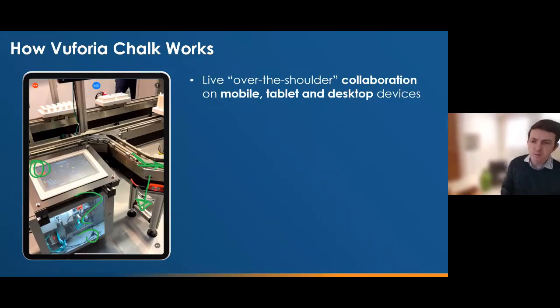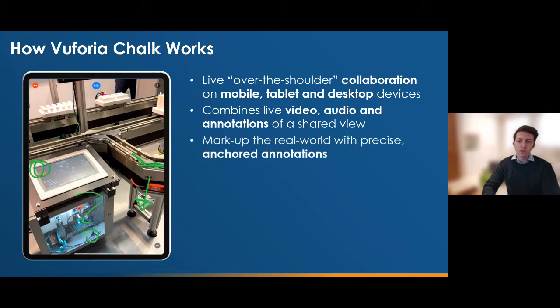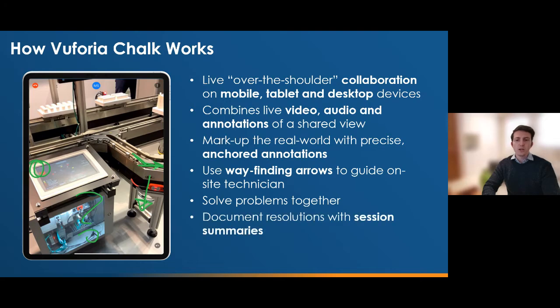So I'm going to go through how PTC Vuforia Chalk works briefly and then jump onto a demonstration. Chalk is an app that allows a field technician and a remote expert to connect with one another to solve a problem together. It's available on phones, tablets and on desktop — basically a video call where both participants look at the technician's camera. The real great thing is it allows you to draw annotations anchored to the real world, so you can move around and draw accurate markups to easily communicate. If you move your camera away from the annotations, useful wayfinding arrows show you the way back. When you complete the call, you'll get a session summary which you can use to document the resolution.